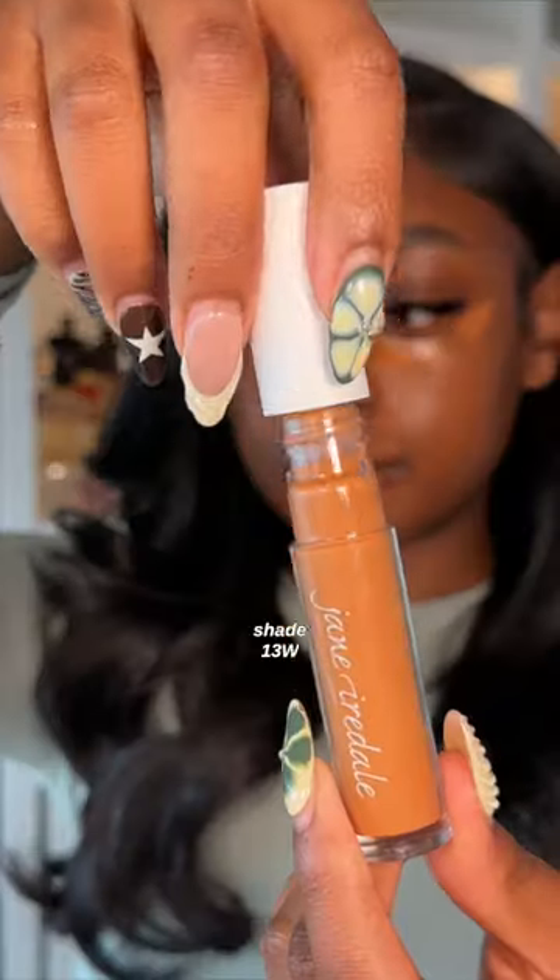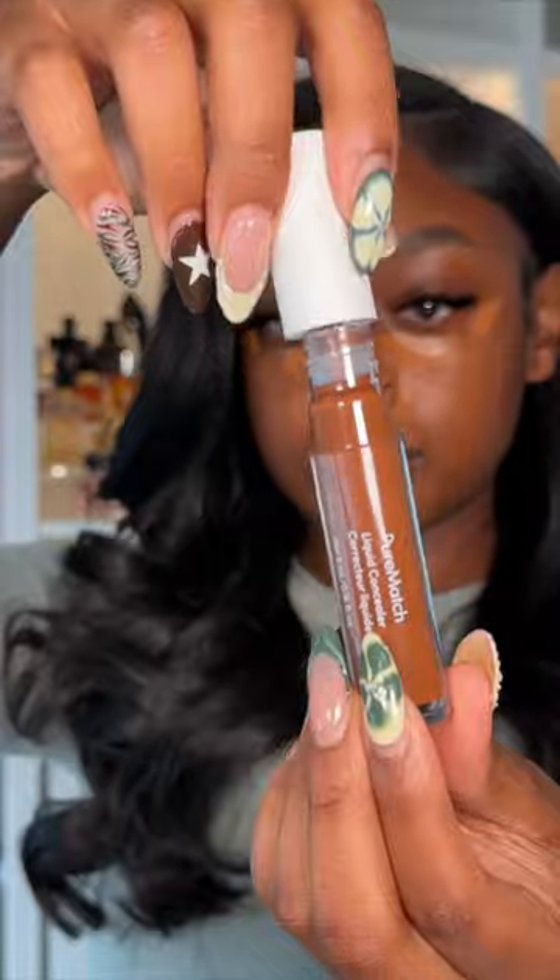If you're looking for a quick everyday makeup look for school or work, I always recommend a full face of concealer. This will take you 15 minutes and even though you'll look good, it's a much more natural beat.